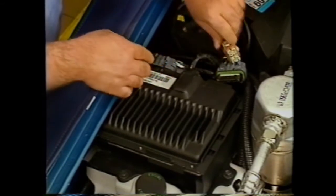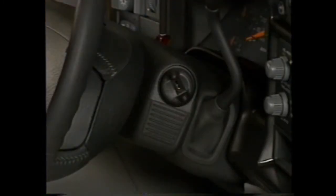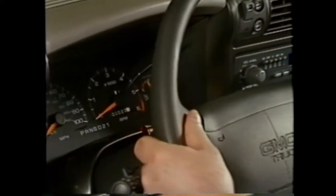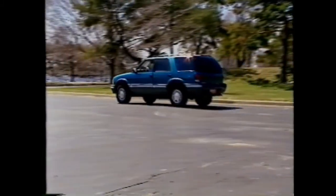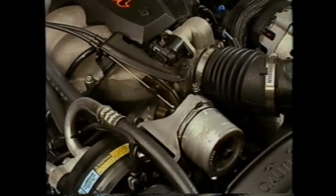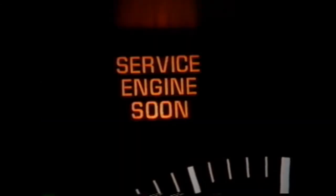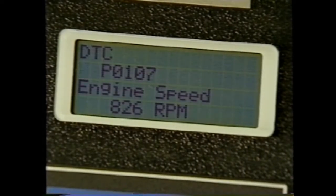GM OBD2 PCMs and VCMs incorporate specialized software referred to as the diagnostic executive. Every time the vehicle is driven, numerous vehicle systems must have several diagnostic tests run on them — some once per trip and some continuously. Most of these tests must also be performed only under specific operating conditions such as engine coolant temperature, RPM, vehicle speed, and throttle position. In addition, some diagnostic tests must fail more than once before the MIL is illuminated, and some will illuminate the MIL after only one fault occurrence.